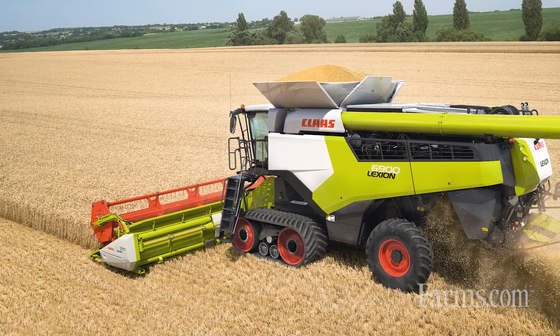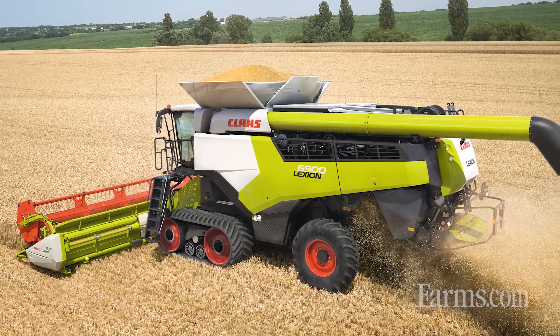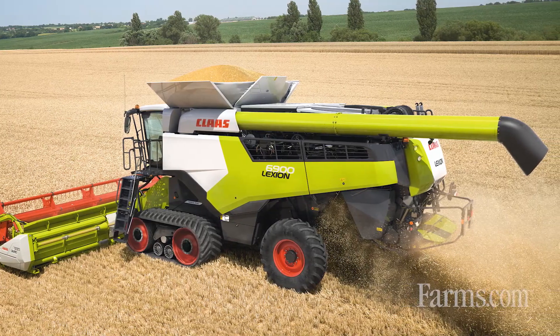So when we talk about going to the next level, you talked about some of the efficiencies that are going to come out of this as far as productivity. Do you have any numbers you can share? Yeah, absolutely. We tested against our previous models and against our competition. If we use our previous Walker machine, the 670, as a baseline and compare in like crops in the same field, we're able to get about 20% more throughput through this machine at similar horsepower levels. A lot of that is attributed to the new APS SINFLOW Walker system, that new separator drum.